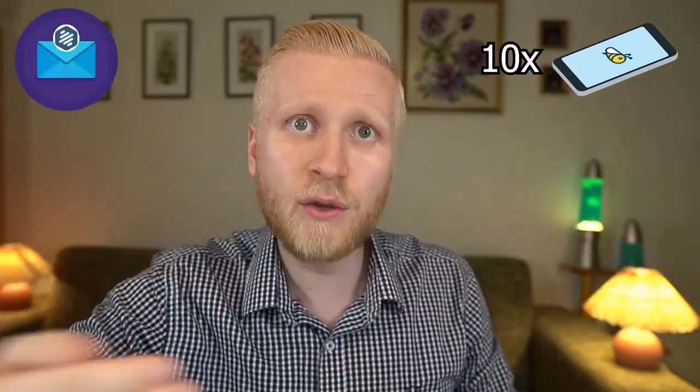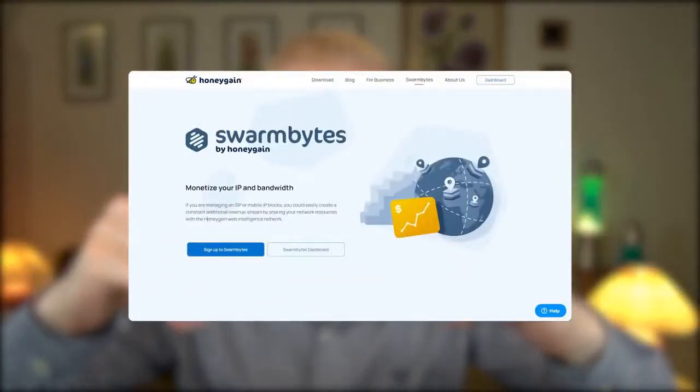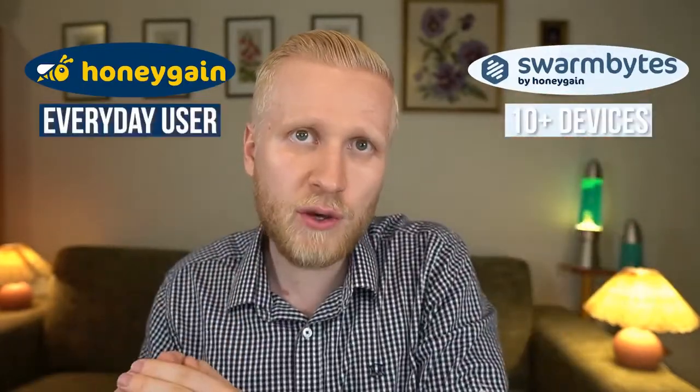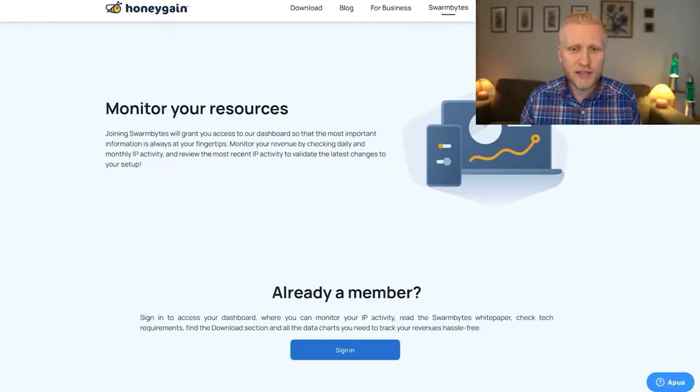If you're already a Honeygain user with more than 10 devices or enough IP addresses, you'll automatically receive an invitation to Swarm Bytes. If you're not yet a user but have more than 10 devices and enough IP addresses, you can sign up directly on their website. Note that you cannot use both Swarm Bytes and Honeygain simultaneously — Swarm Bytes is for users with more than 10 devices, while Honeygain is for everyday users.